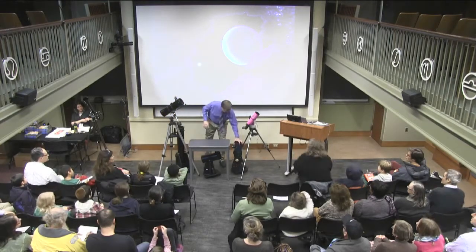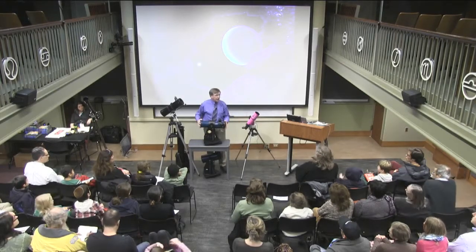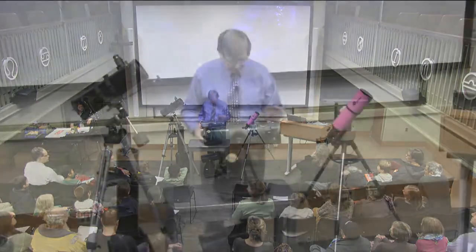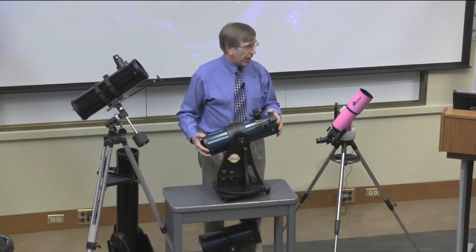Another kind of telescope is called a reflector. It's called a reflector because it's got a mirror at the back end that collects and concentrates the light, and again there's an eyepiece to do the magnification. This is, in fact, the telescope we're going to be giving away tonight, so keep an eye on this one — and if I start to walk out with it, stop me.